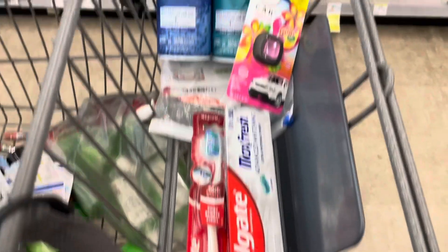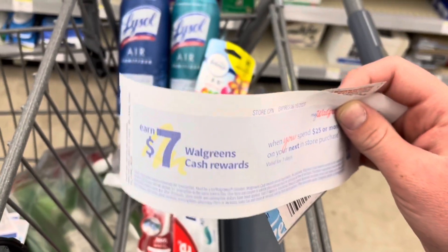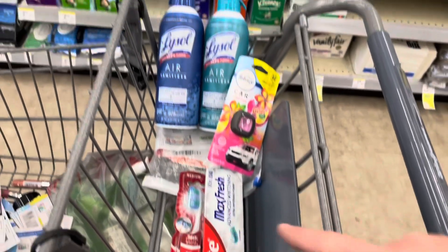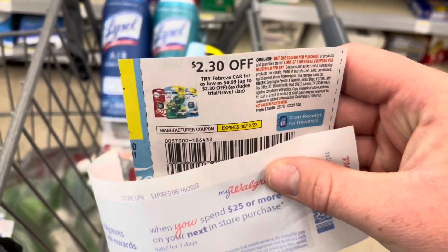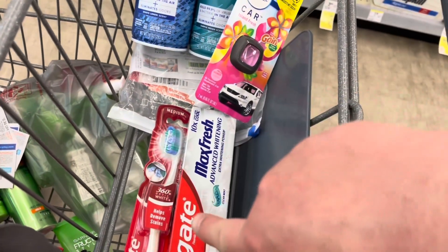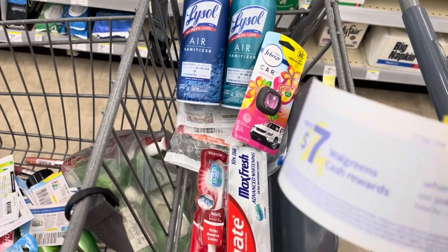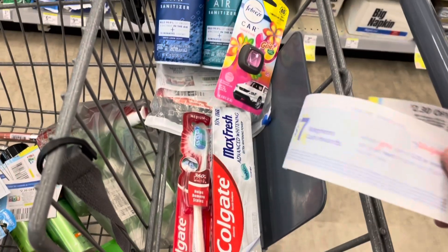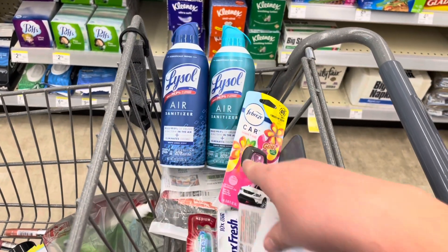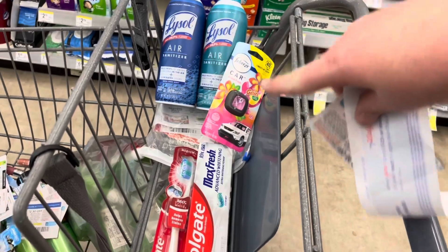These five items will be my spend $25, get $7 Walgreens cash booster scenario. The Lysol is $15, the Febreze is $3.29, and the Colgate is $8, bringing me to $26.29. After my $2.30 Febreze coupon, $3 digital for the Lysol Air, and $2 digital for the Colgate, I drop down to $18.99. I'll pay that plus taxes out of pocket, get back $7 in Walgreens cash and a $5 registry reward for the Colgate, plus $6 on Ibotta and $3 on Shopmium — making the total cash cost $9.99.